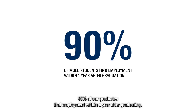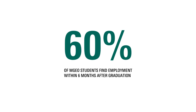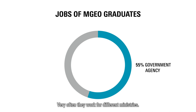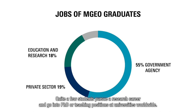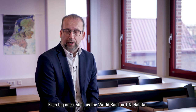Ninety percent of our graduates find employment within a year after graduating — sixty percent even within six months. There are plenty of jobs out there for graduates of this program. The majority of our graduates are government-employed, very often working for different ministries: Ministry of Health, Ministry of Environment, Ministry of Housing, or even Energy. Many government-employed graduates work at survey and land registration bureaus. Quite a few students pursue a research career and go into PhD or teaching positions at universities worldwide. There is also a number of students who work for non-governmental organizations, even big ones such as the World Bank or UN Habitat.